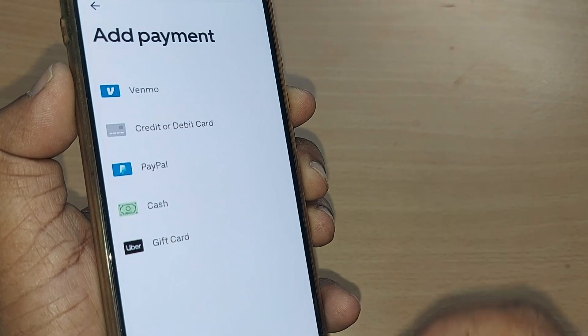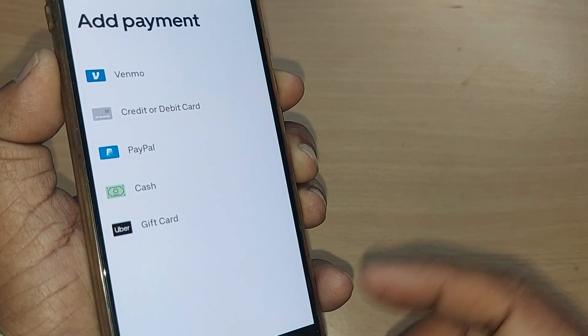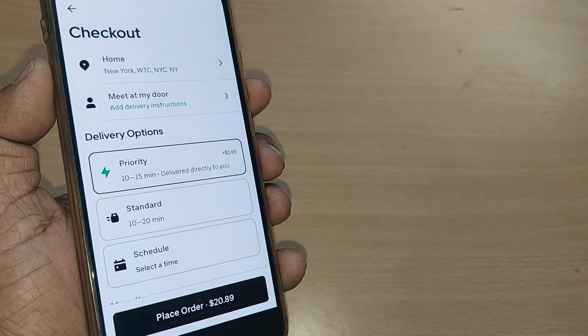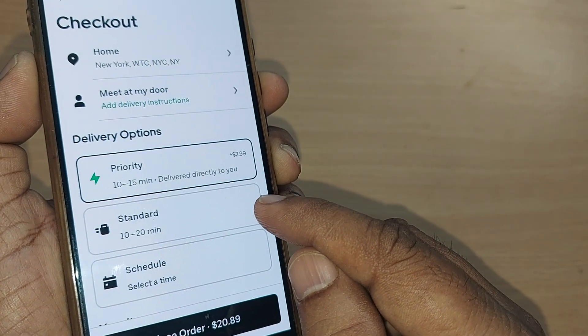After placing the order, it will give you the payment option. Select whichever payment method you have, and that's all — your priority delivery order will be done. Thank you so much for watching this video. See you in the next one. Until then, bye! Subscribe to the channel, like and share the video for more such valuable content.